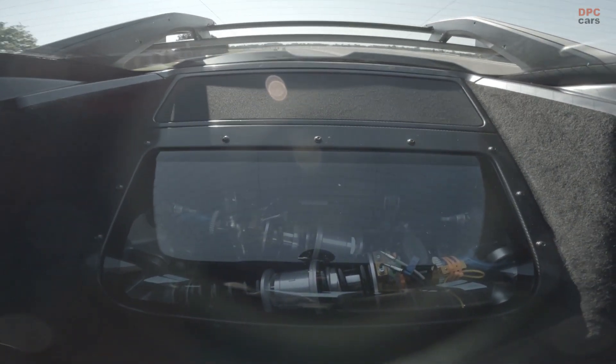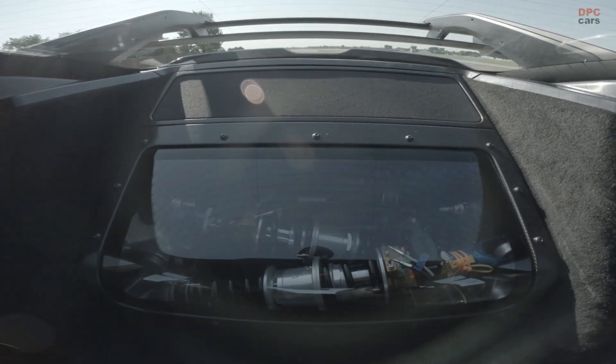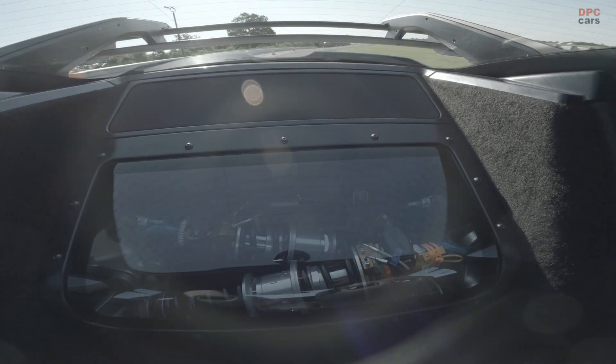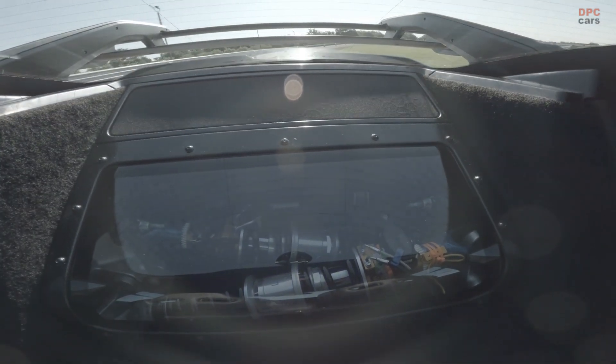Combined with a strong, stiff, and weight-efficient motorsport-style tubular subframe, the track-derived DNA on display in the Mustang GTD's rear end is impossible to ignore.